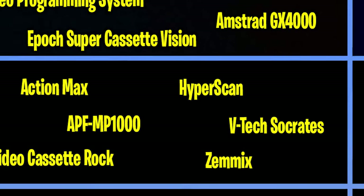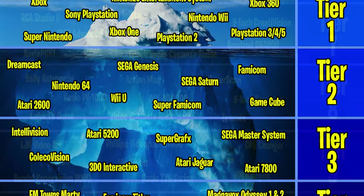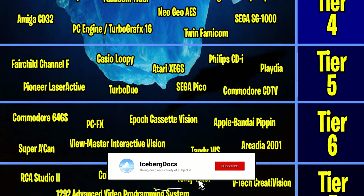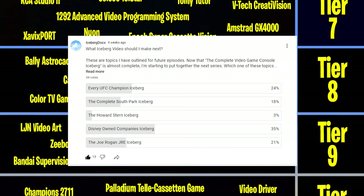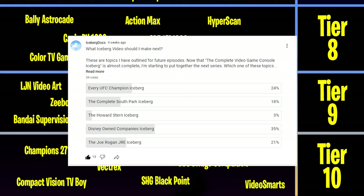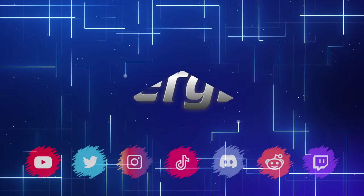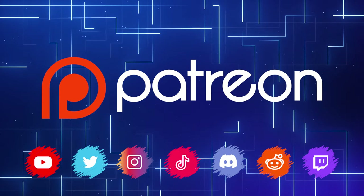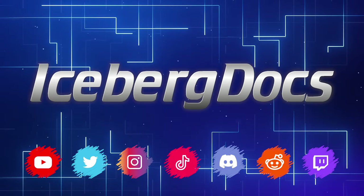And that's it for tier 8 of the complete video game console iceberg. If you made it this far I really do appreciate it, and if you took a second to click the like button that would be amazing. Let me know in the comments if you had any of these game consoles or had an opportunity to play any of them. We're starting to get into some incredibly rare and obscure consoles now and there will be plenty more in the next episode. I upload new videos every single week so be sure to subscribe if you want to get notified of new iceberg videos. I also have a poll on my channel in the community tab so you can help me choose the iceberg series I do next — vote for which iceberg topic you want to see in the next series. You can follow me on all social media platforms at Iceberg Docs to stay updated, and if you want to help support the channel you can become a Patreon member, where you'll get early access to all my documentaries before they come to YouTube. Links are in the description. I thank each and every one of you for your support and for watching, and I'll see you in the next one.